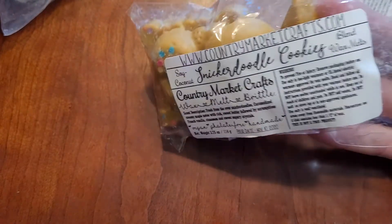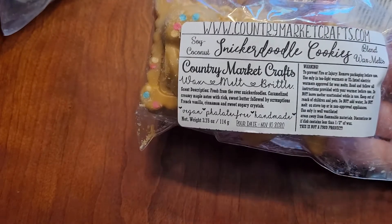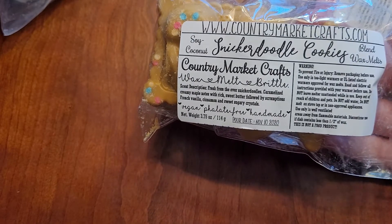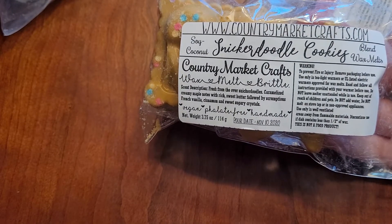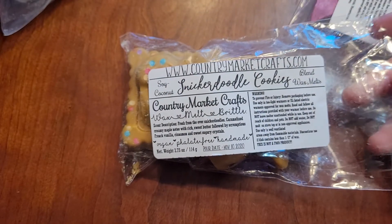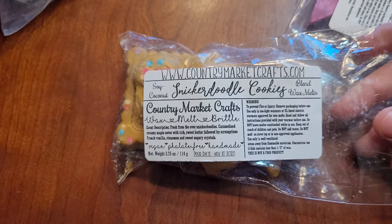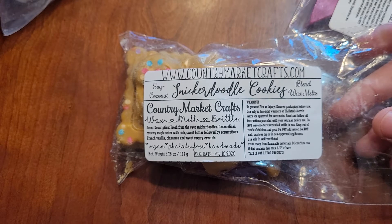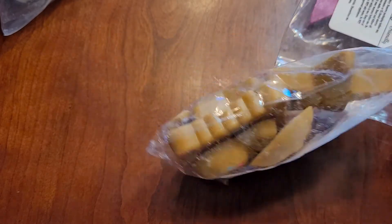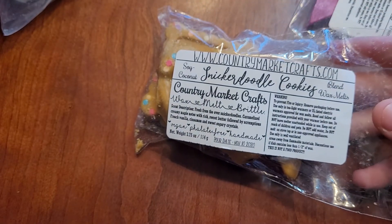The other one I have from Country Market Crafts is Snickerdoodle Cookies, which is fresh from the oven Snickerdoodles, caramelized creamy maple notes with rich sweet butter, followed by scrumptious French vanilla, cinnamon, sweet sugar crystals. I love this one too. It smells like a sugar cookie, snickerdoodle cookie. It's great. Her shapes in this one are sweet. I would repurchase this one. It's just a very nice cookie scent.